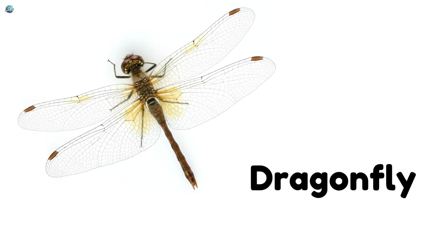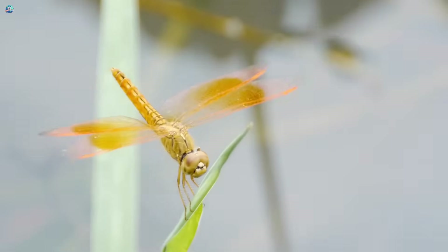Dragonfly! Dragonflies zoom over ponds with their long bodies and see-through wings.